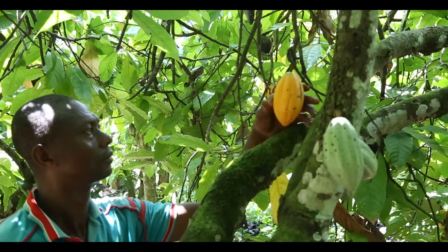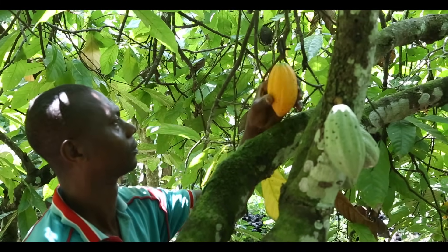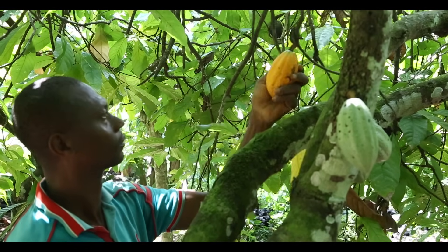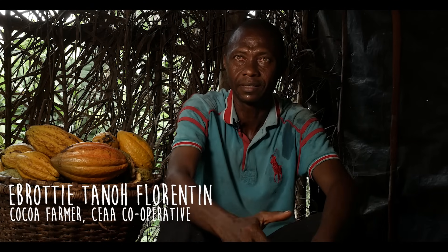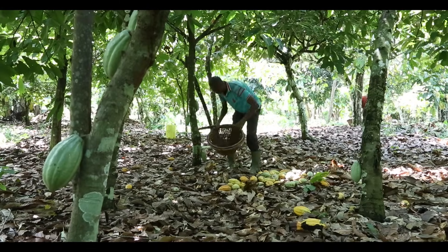Ebrottier has been farming cocoa for over 25 years and knows how difficult it can be. Diseases are more and more frequent. Because of climate change and the excessive heat, the trees often die.